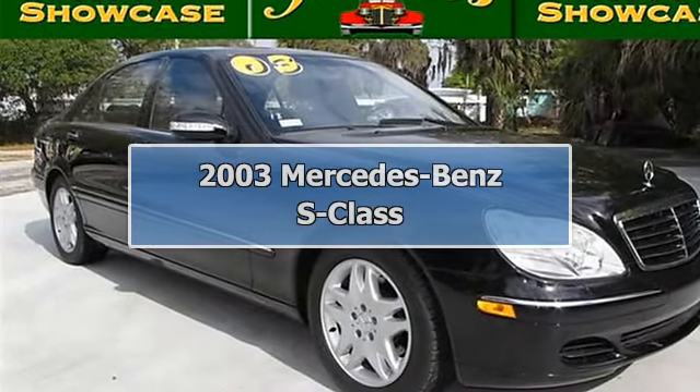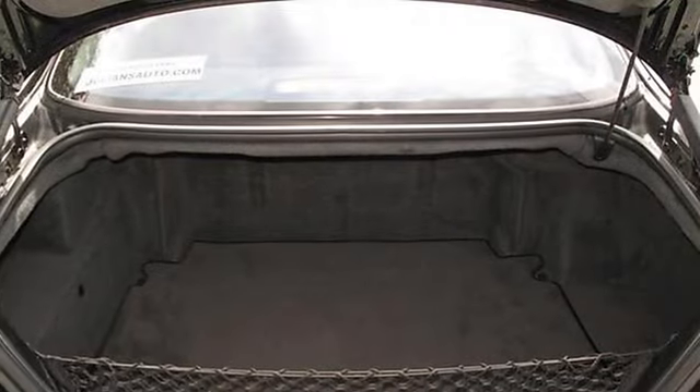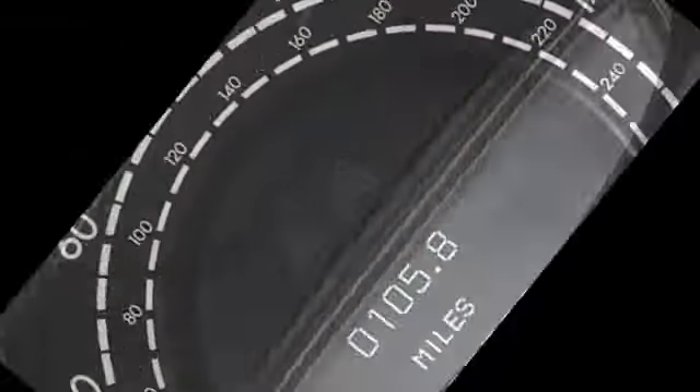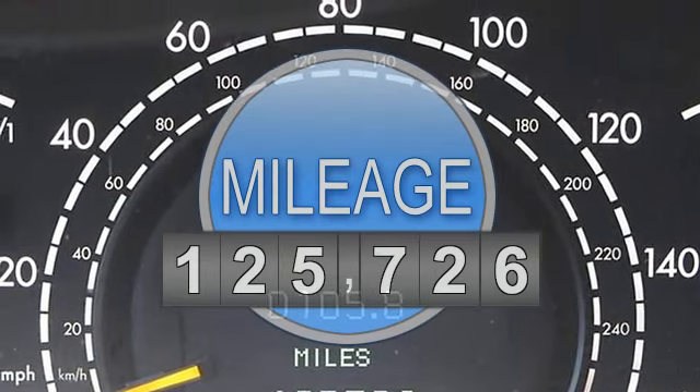Welcome to Julien's Auto Showcase Virtual Online Tour. We present to you this 2003 Mercedes S430 sedan. Luxury at its finest. Black on black, rich white grain interior.